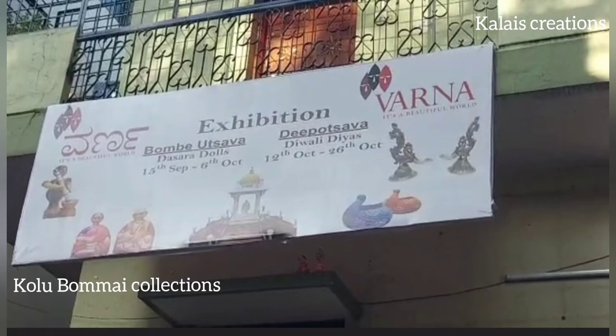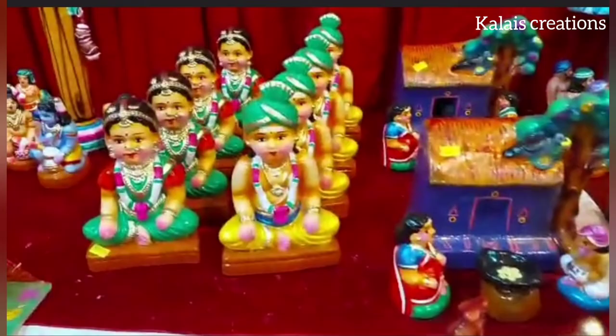Hello friends, welcome back to my channel, Color is Creation. Today, we are going to show you the Gholubo Mayoda Collections.